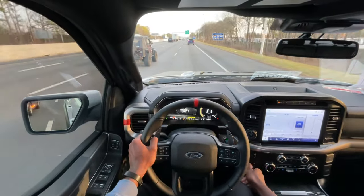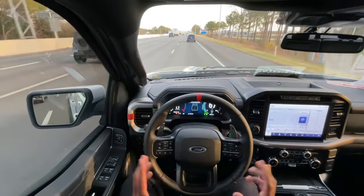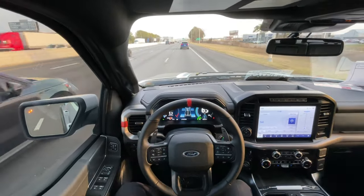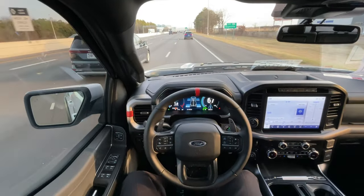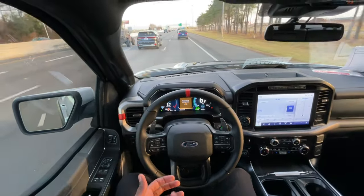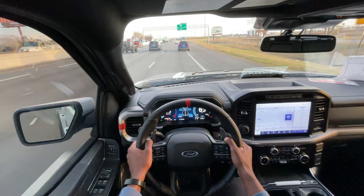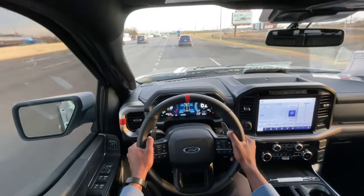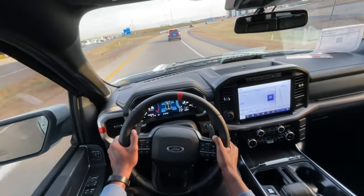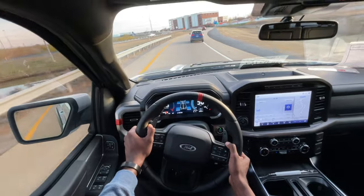I'm putting it into normal mode now to test out the adaptive cruise for a quick second with the lane centering. The truck is doing everything — it's kind of a semi-autonomous system. You do get Blue Cruise, which is supposed to be the hands-free driving system, and the Co-Pilot gives you the same features but requires you to touch the steering wheel every so often. This is an impressive truck overall because you get semi-autonomous driving with a truck putting out 450 horsepower and 510 pound-feet of torque.